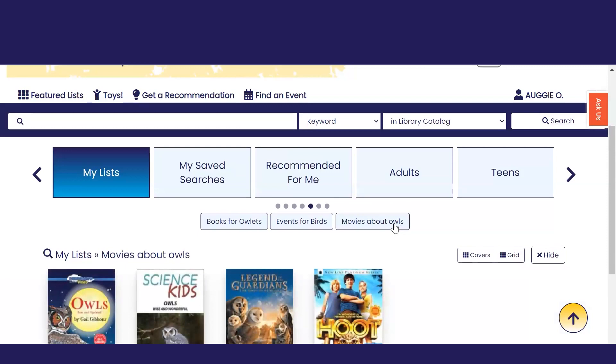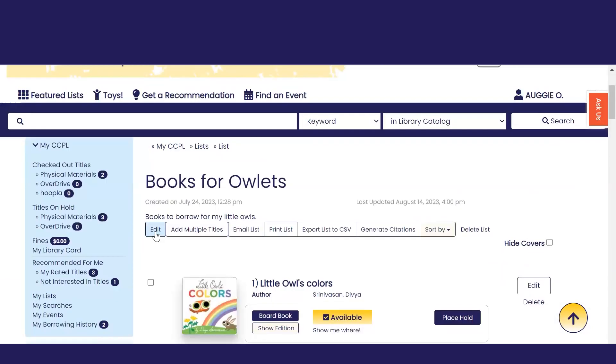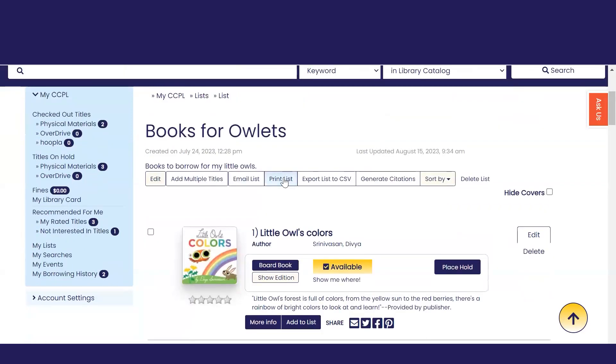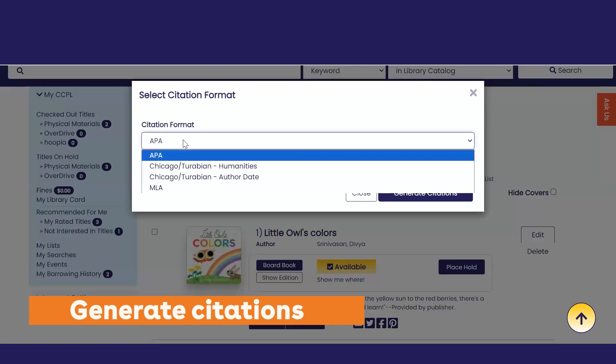Your list can include any combination of formats and can be edited anytime. Lists can be public or private. You can print them out, download them, or generate a citation list in the style of your choice.